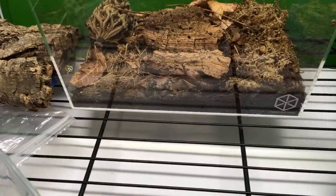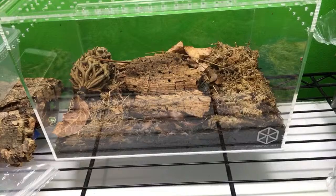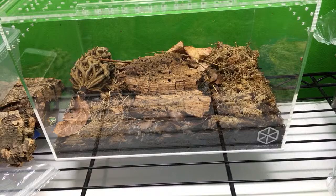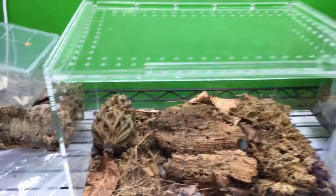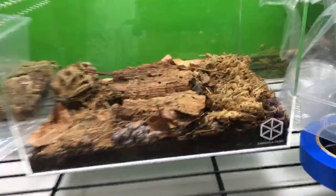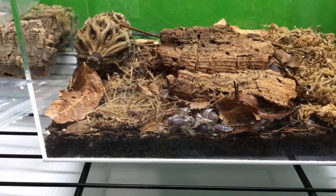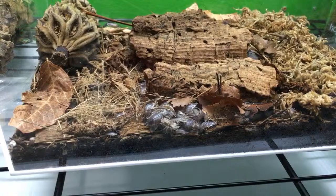Does anybody have any requests for what you want to see? Heather Jensen asks, have you tried bean beetles? Bean beetles are pretty awesome for something that size — they're pretty easy to culture. You just throw them in with dry beans in a ventilated container, and a few weeks later you have bean beetles. I used to give them to my dart frogs.